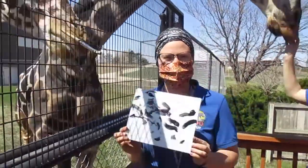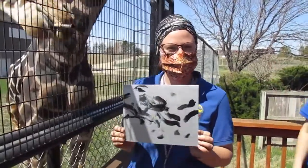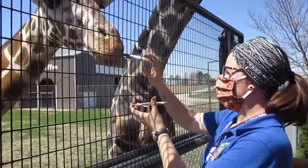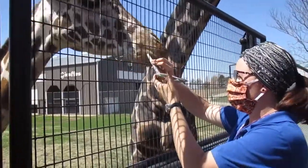All right, so this is looking pretty good. We've got a nice layer of black, so we're going to go ahead and switch colors. We're going to do some green now to add on top of our black.